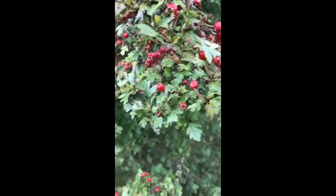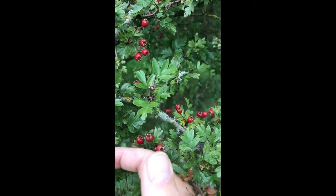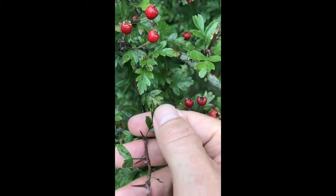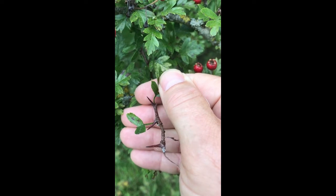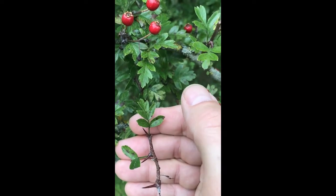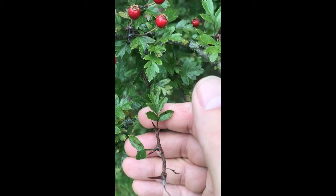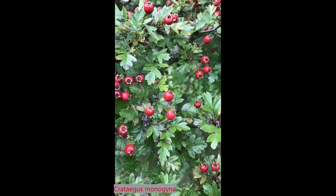It's called hawthorn because there are thorns in amongst the foliage — they don't have to be that many, but they are there. Here's a few on this shoot, see. So if you find the thorns, if you find these incised leaves, and you find the red fruits, you know you're looking at a hawthorn.